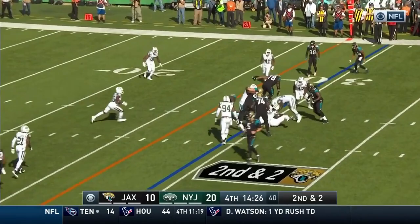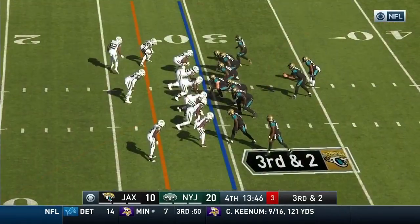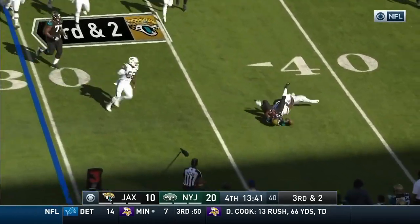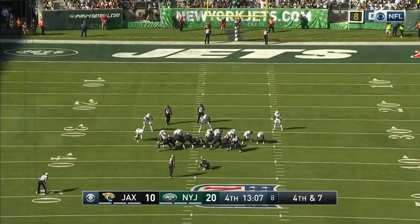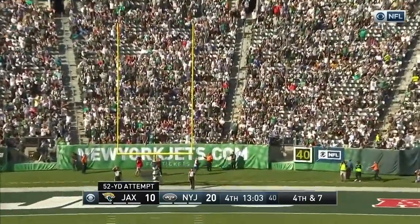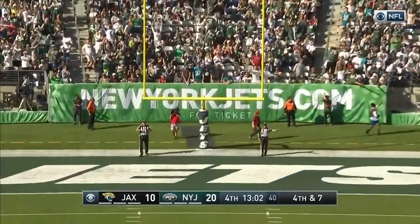Second down and two. Back to Fournette — he doesn't get there. Bortles comes back to Grant and Grant is stuffed. This is from 52 and it's way right — not even close for Myers.